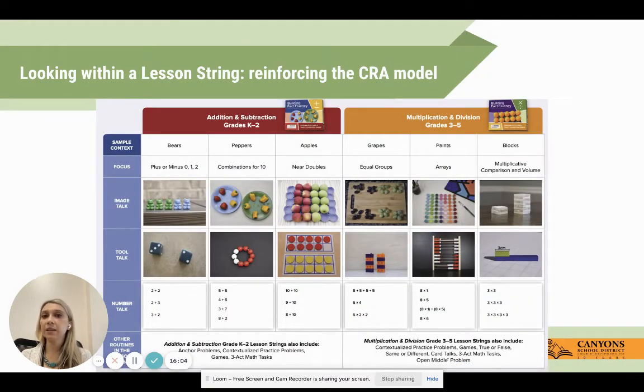Here we can see that within a lesson string it reinforces the CRA model. Looking at plus or minus zero, one, and two with the counting bears context, we start with the image talk using those counting bears, then the tool talk with the die, then the number talk, with other optional routines available as well. Not all routines have to be used within a single lesson string. For third through fifth, looking at the paints arrays - a 'wreck and wreck' here may be something I'm not quite sure how to use in my instruction, and this kit gives me a great place to start.